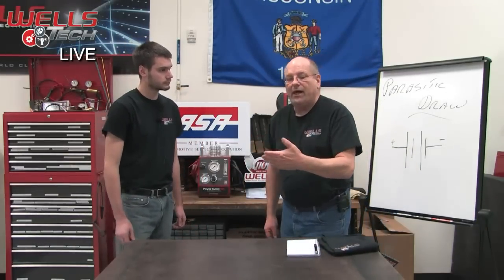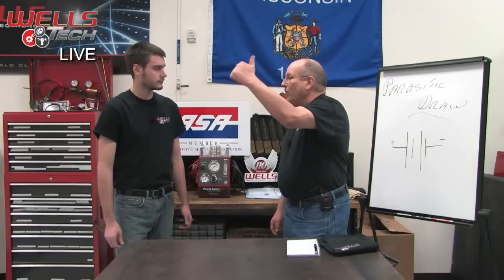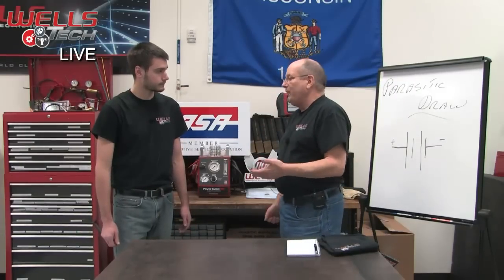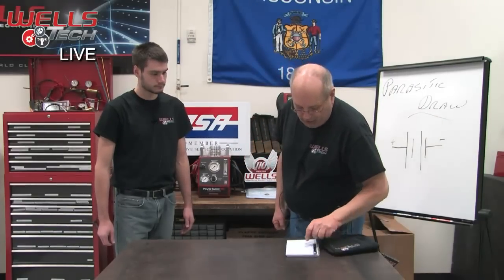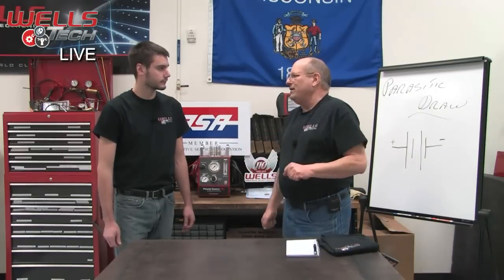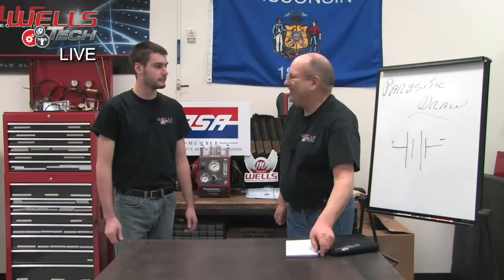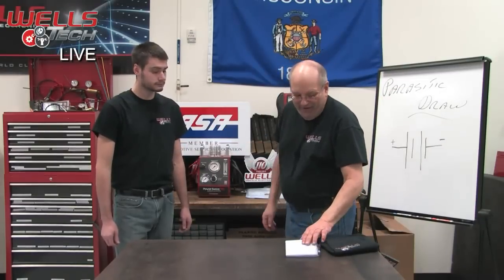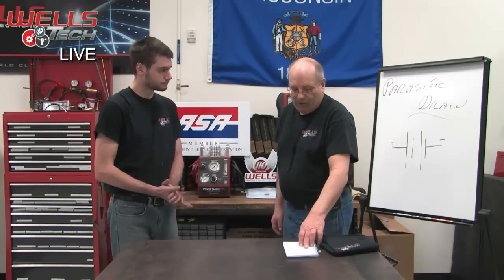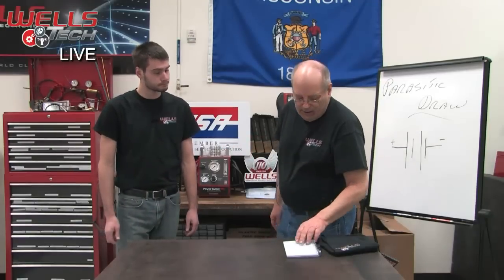Now the rule of thumb — and we've talked about this in prior classes — is under 50 milliamps is acceptable. So over 50 milliamps, you've got a problem and you've got to start looking for things. And that's what we did. The first thing we did was start popping fuses. There was a 50 amp fuse that powered up the BCM, and that was the only one that killed the draw. We got down to about 5 milliamps — well below the 50 milliamp rule of thumb.